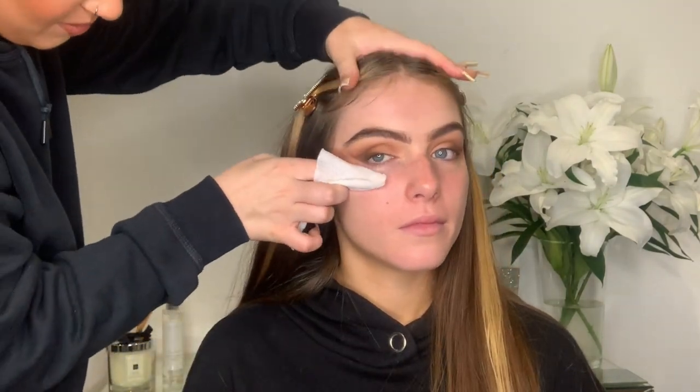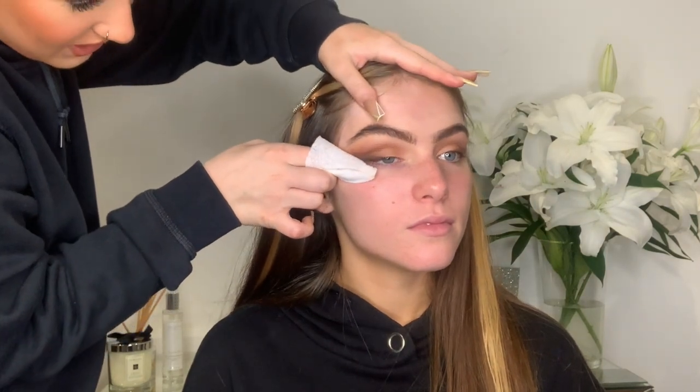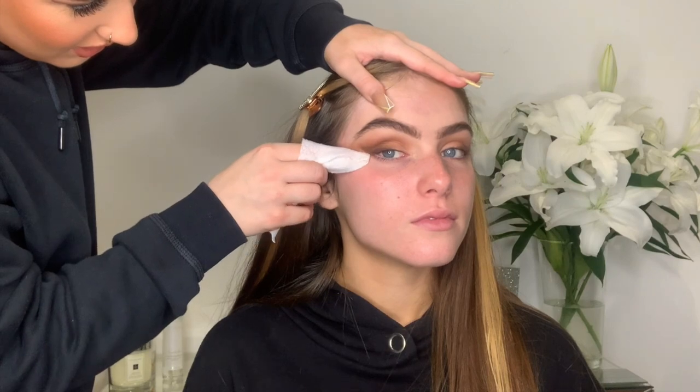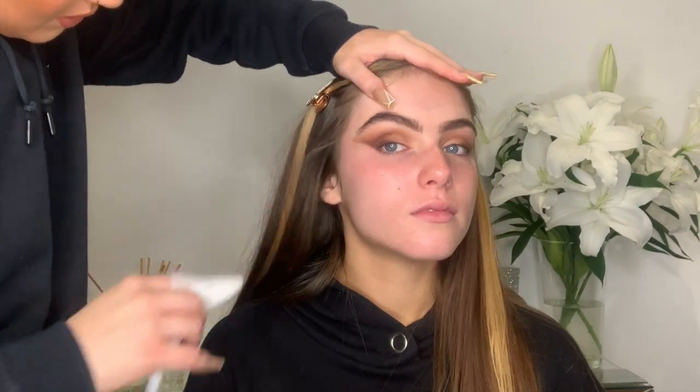I look so orange compared to you! Your neck is tan though — you are tan. I'm going to be using all the same products I used on myself, so it might be a bit too dark for you, but look at your neck — it is tan. Look at my hand — wow.